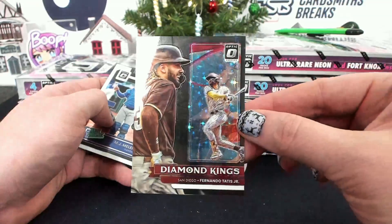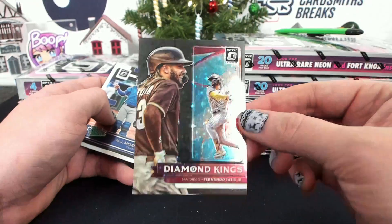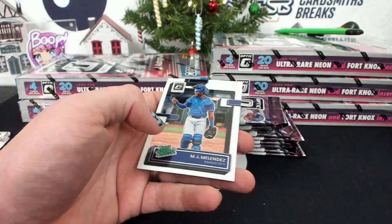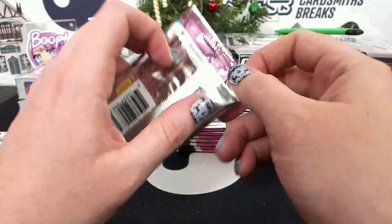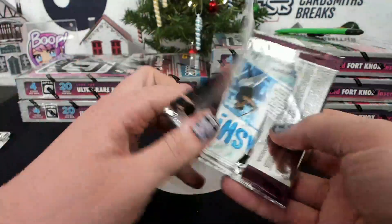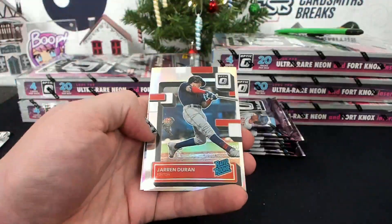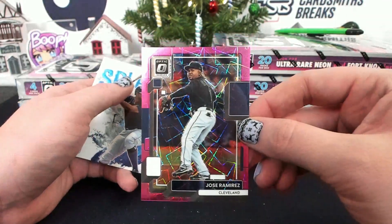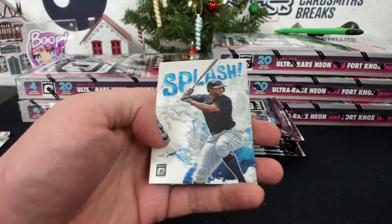Diamond Kings, Black Stars — Fernando Tatis, 2149. San Diego, JNBBB. I like the Black Stars — they're a nice parallel. Jose Ramirez, Pink Velocity to 249 for Cleveland, Cool Breeze.